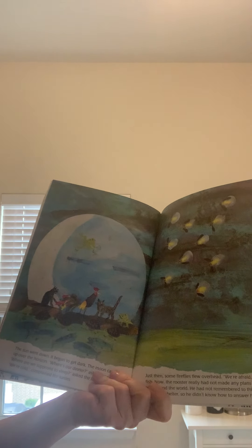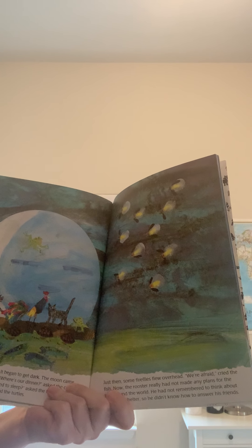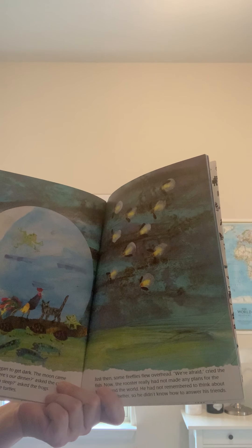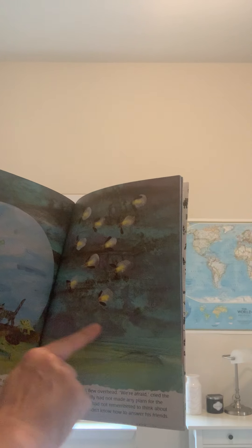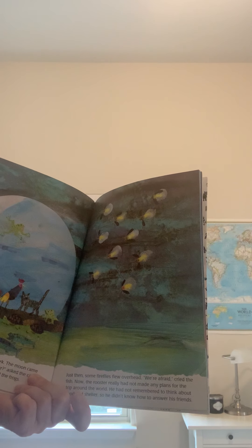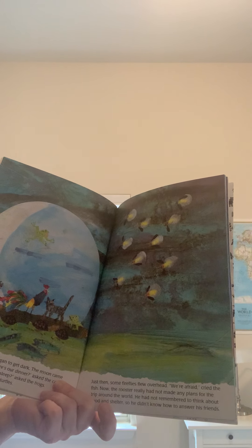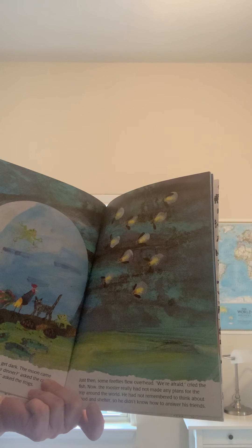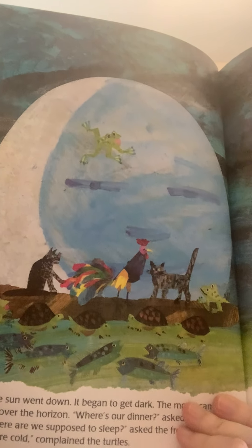The sun went down, it began to get dark. The moon came up over the horizon. Where's our dinner? asked the cats. Where are we supposed to sleep? asked the frogs. We're cold, complained the turtles. Just then some fireflies flew overhead. We're afraid, cried the fish. Now the rooster really had not made any plans for the trip around the world. He had not remembered to think about food and shelter, so he did not know how to answer his friends. Hmm, I wonder what they will do.